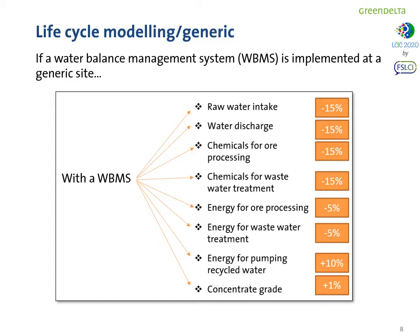For this generic life cycle model on copper mining, it was very important to understand which changes could be introduced by the water balance management system. Based on expert judgment, we detected that less raw water could be used on site, less water could be discharged, less chemicals and energy for ore processing and wastewater treatment, an improved plant performance with better concentrate grade, and in turn energy needed for pumping recycled water back to the plant could increase.